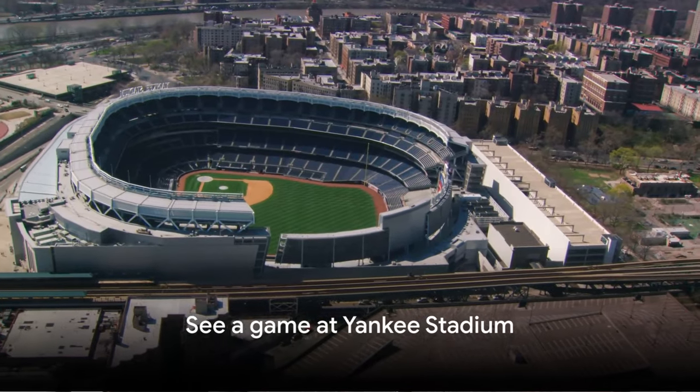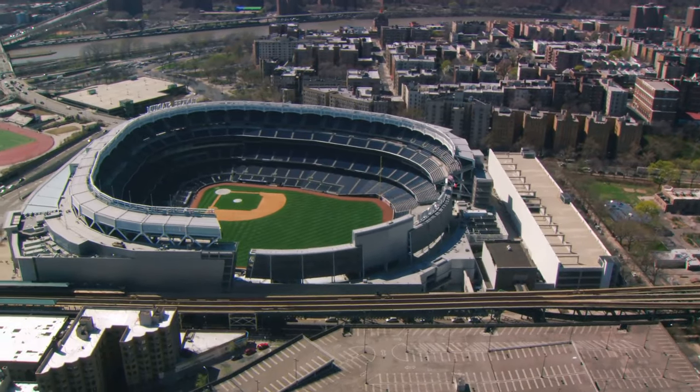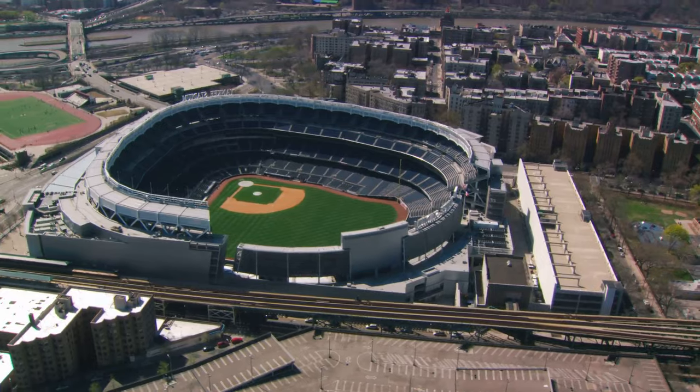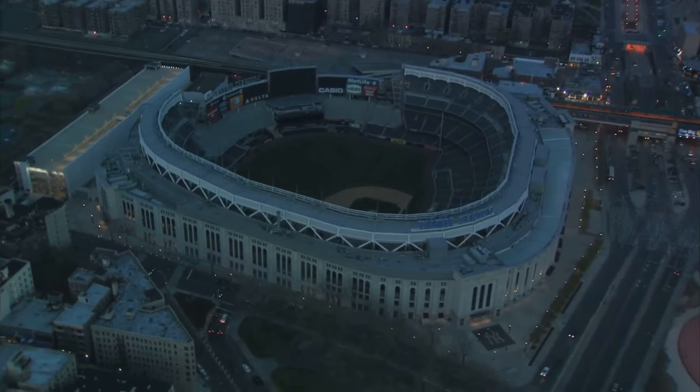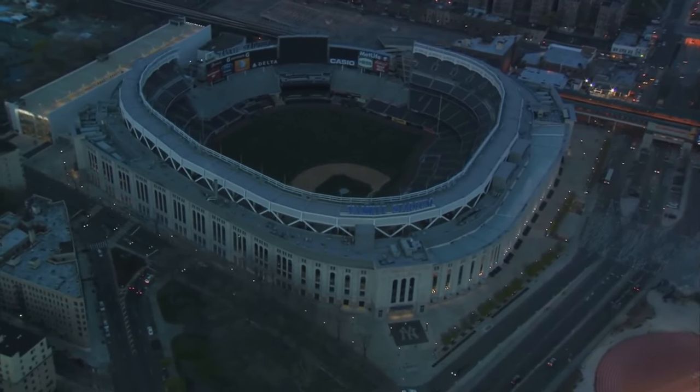Number 30, see a game at Yankee Stadium. Home to the New York Yankees, this stadium is a must-visit for baseball fans. Even those not interested in sports will appreciate the energy and excitement of a live game, complete with hot dogs and cheering fans.